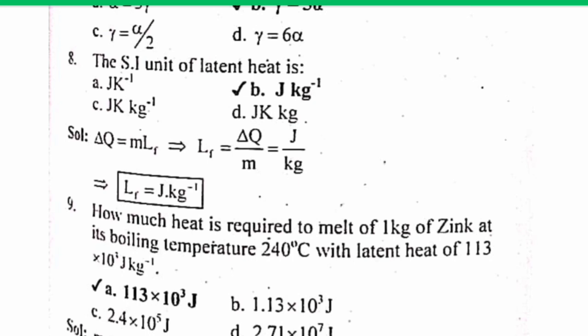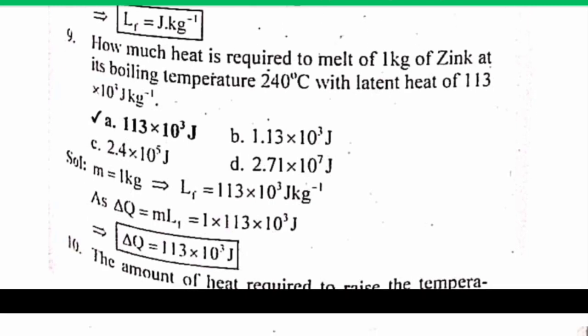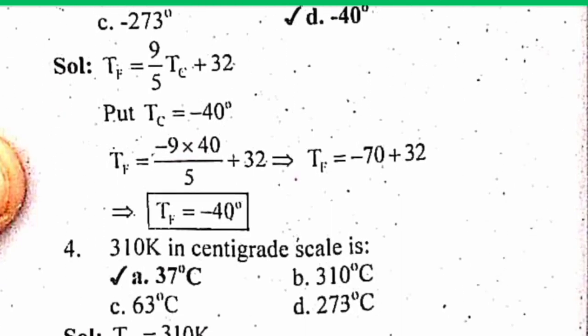The SI unit of specific heat is Joule per kg. MCQ number 9: How much heat is required to melt 1 kg of zinc at its melting temperature of 240 degrees centigrade with latent heat of 113? The correct answer is A: 113 kJ. The solution is given below. The correct answer is D — the solution is provided below.